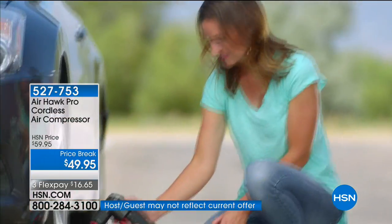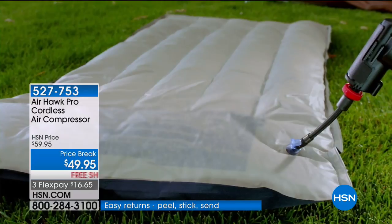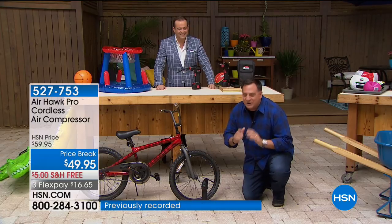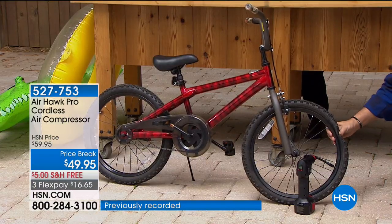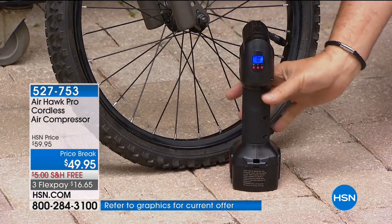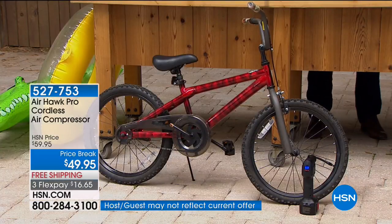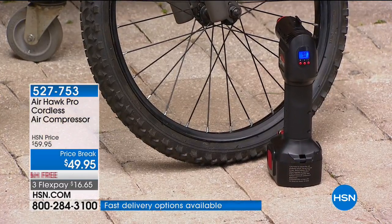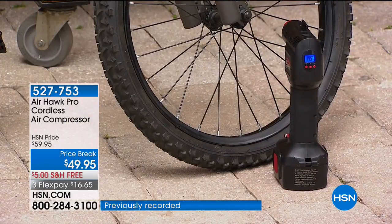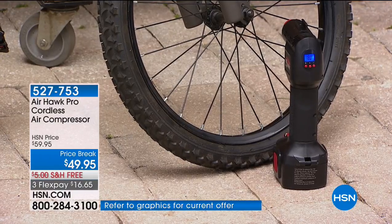You know what I use it for a lot? Bicycle tires. Because somehow your bicycle seems to know when you're going to take a ride, and that tire just goes flat. If you've got a family of four, and every bike has two tires, that's eight tires to fill. This bicycle right here is just dead flat. We've already programmed the proper pressure for this tire in the Airhawk. I pull the trigger and walk away — now it's filling that tire with air while we could be packing lunch or loading the bicycles. When it reaches that proper pressure, it's going to turn itself off. That's the beautiful thing about this. There's no guesswork — it's precise. Done.